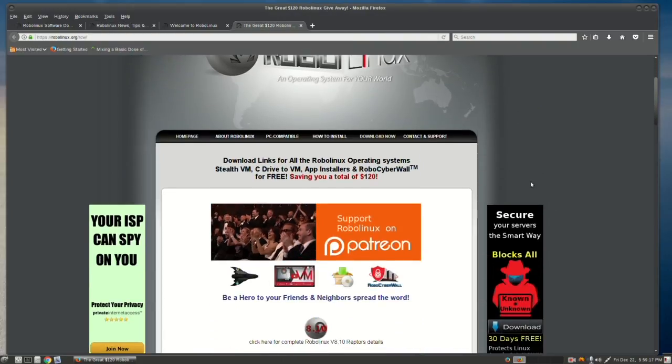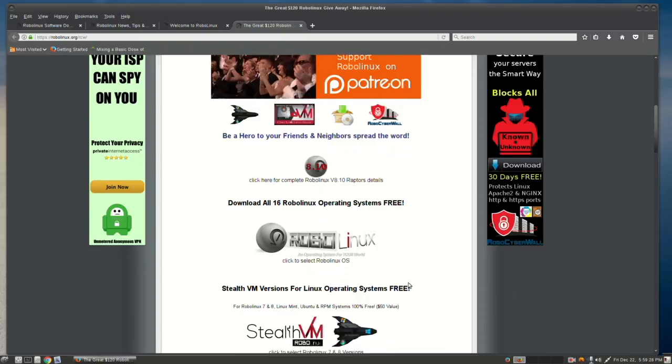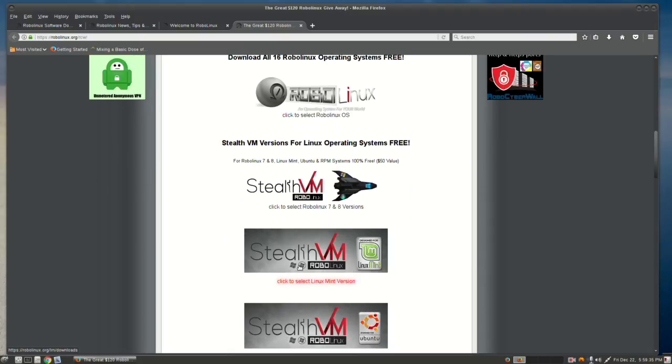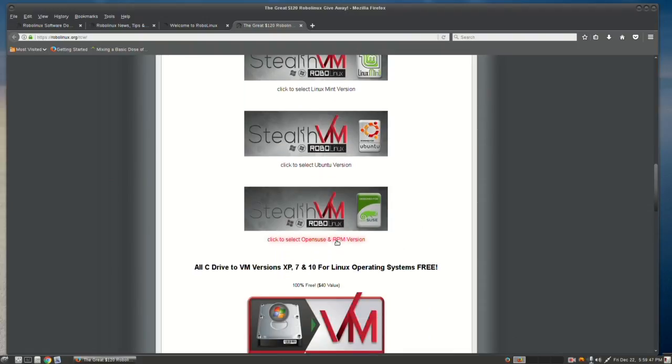Well, you get everything. Here you can download all 16 operating systems — those are versions 7 and 8 of RoboLinux. Then you have Stealth VM for the RoboLinux versions 7 and 8 operating systems. Then you have Stealth VM for all Linux Mint operating systems. Then you have Stealth VM for Ubuntu, and that's for all their operating systems and variants.